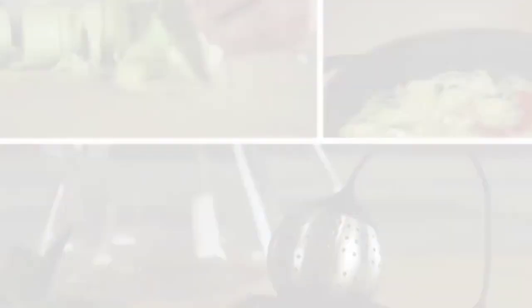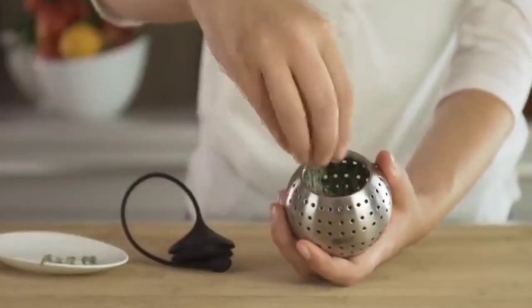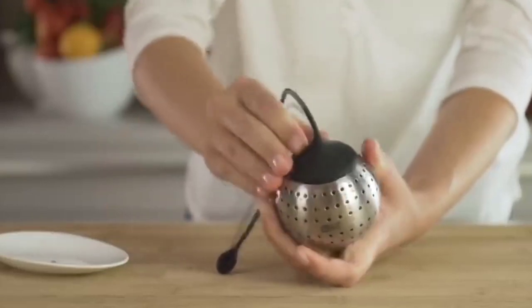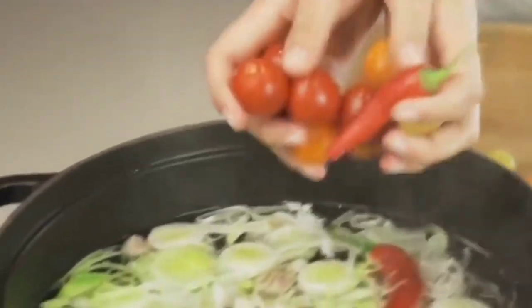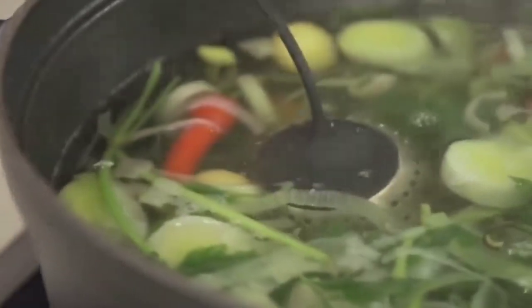This is a spice infuser. It is very easy to use in water — you can prepare green tea with it. You can put your spices in it, open it, and keep it in the pot.